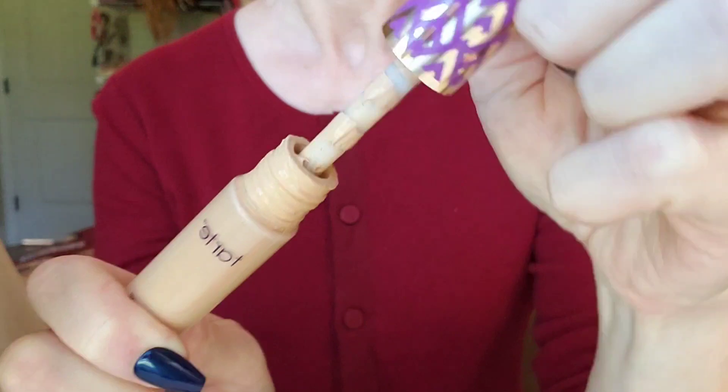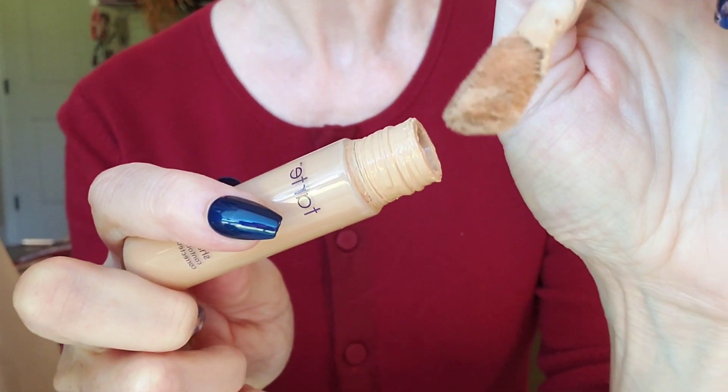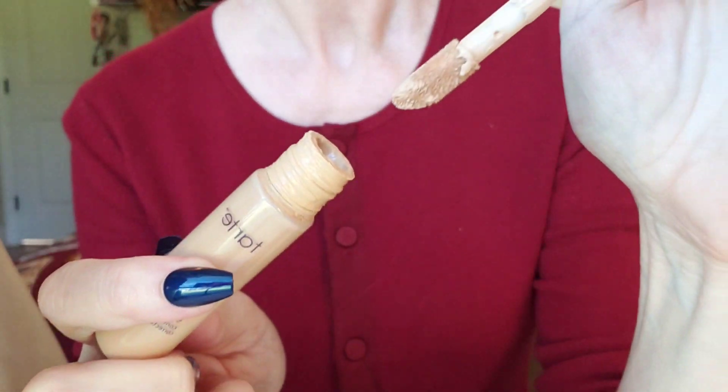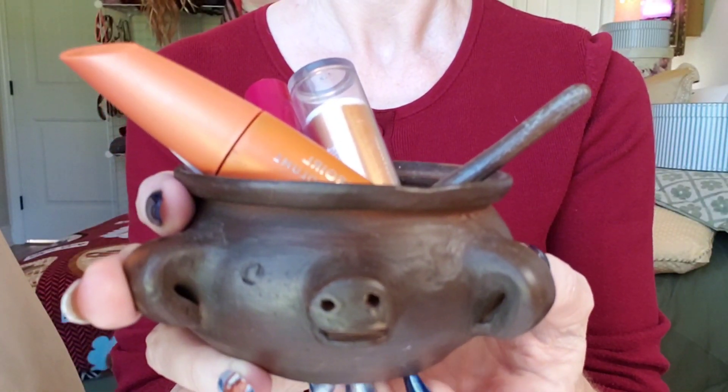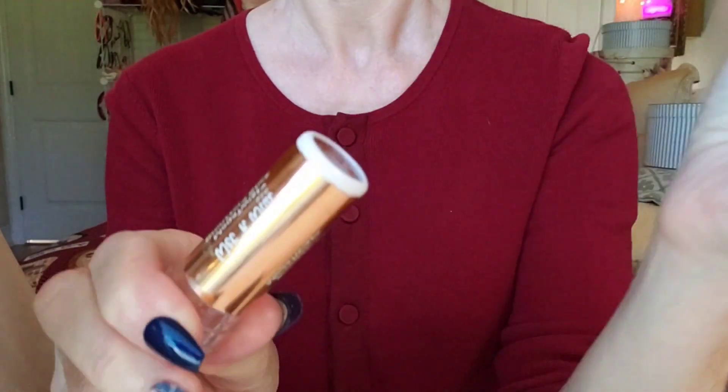Next up, a little concealer. You actually don't need it at all, but just a little. Now a little contour. We're going to put this right under your cheekbones. Perfect.